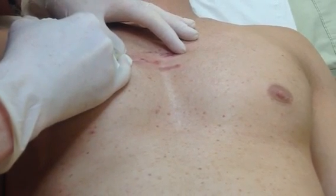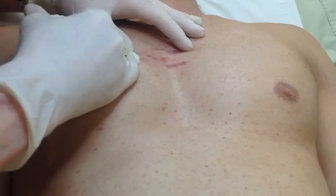Just put enough in there to make it go a little bit white — you can see that happening. That's enough.